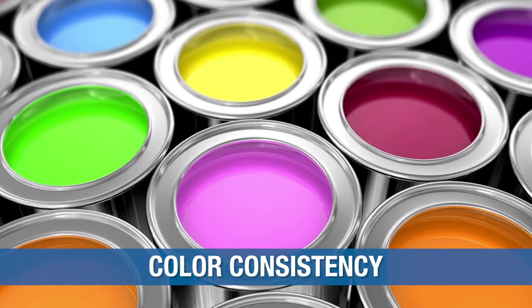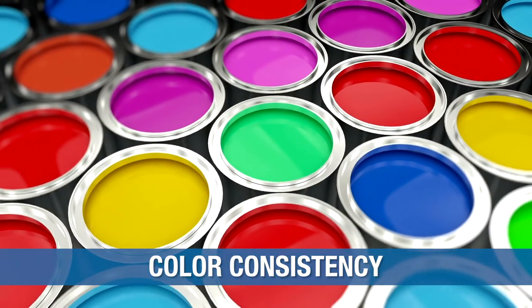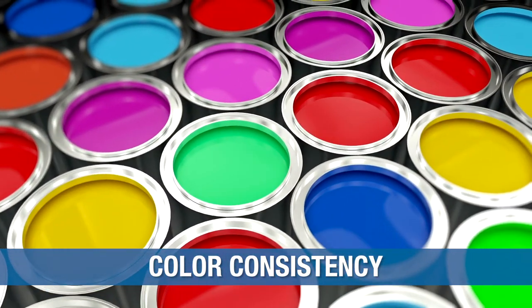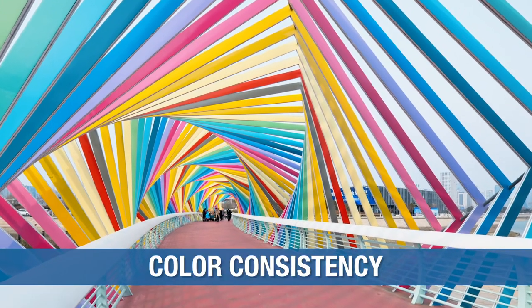CCA colorants deliver unparalleled consistency. These colorants are controlled to some of the highest standards in the coatings industry and give users outstanding batch-to-batch tinting uniformity.